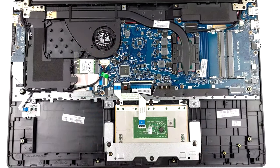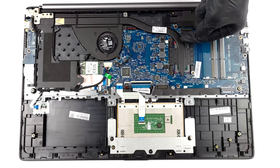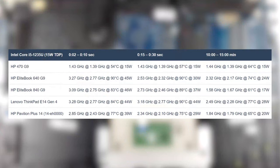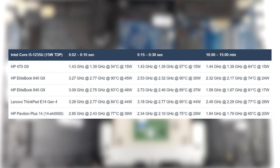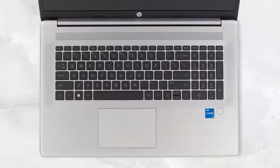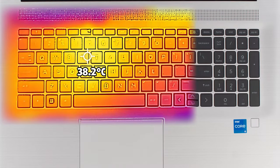Once we put the device through our stress tests, we see why that is. The single heat pipe and one-fan setup should be alright; however, HP doesn't allow the CPU to turbo boost beyond its 15W base wattage, which means there's lost performance on the table, as temps are really low at just 64 degrees Celsius. On the other hand, that makes it really comfortable, as there's almost no noise and heat coming off from the base.